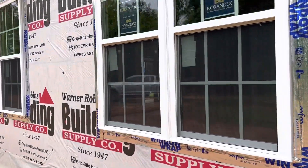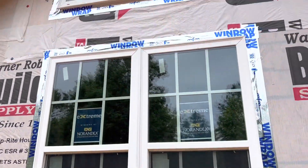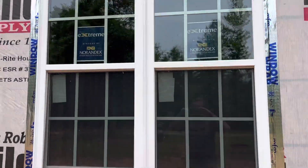The Randex Extreme series — great window, we've had a lot of success with them. Picture window up top.